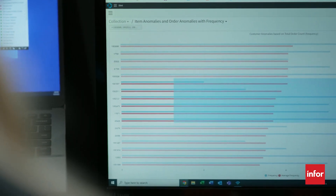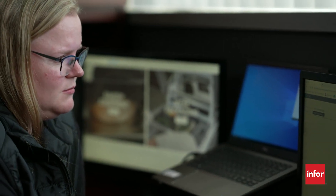My name is Sarah Patrick. I'm a sales analyst for Oliver. I do our customer order anomalies and all of the forecasting for our customers and our items to make sure that the sales team and the director of operations knows what they need to do.